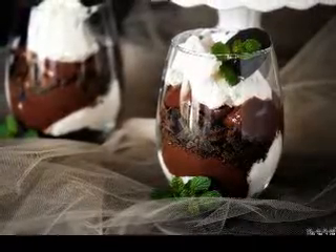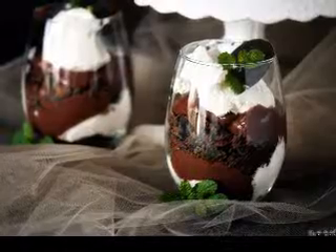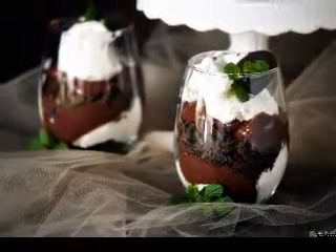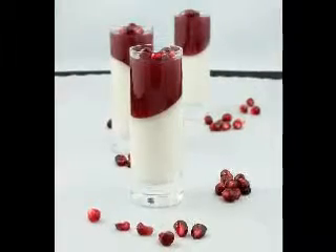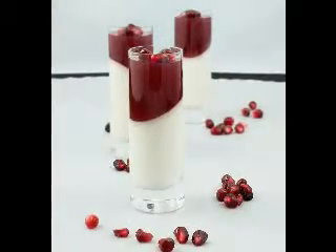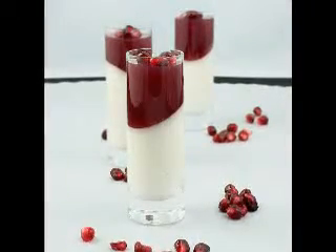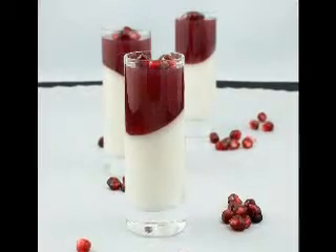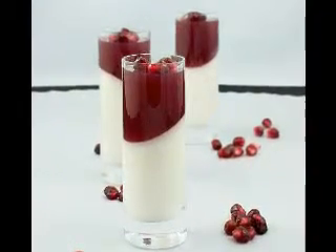3. Baked Fudge Dessert. Ingredients: 3 tablespoons shortening, 1 cup flour, 1/4 teaspoon salt, 1/2 cup chopped nuts, 3/4 cup sugar, 1 and 1/2 teaspoon baking powder, 1/2 cup milk. Directions: In a large bowl, combine sugar, cream shortening, baking powder, flour, and salt. Add alternately the milk and chopped nuts. Pour it into an 8 inch greased pan.